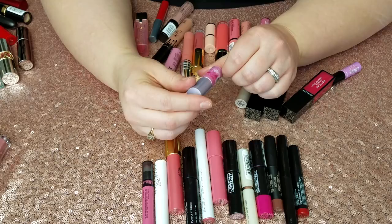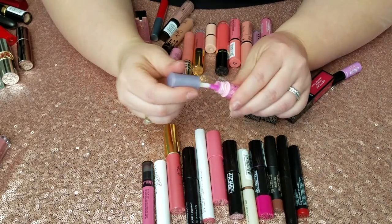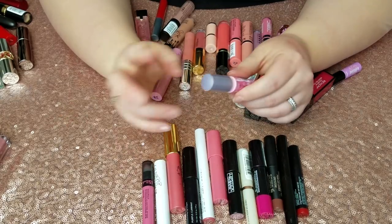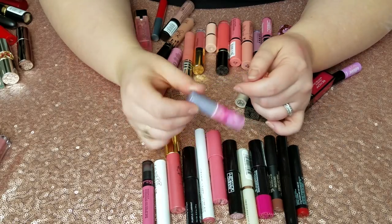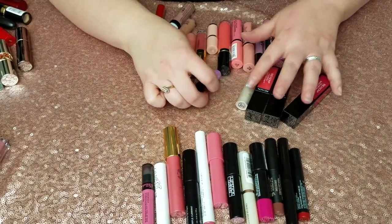This Tarte Energy Lip Surgeons is one of those color-changing lip products — it goes clear and then turns pink. I don't really like these that much and I feel like sometimes the color turns out not very flattering, so this one is going.